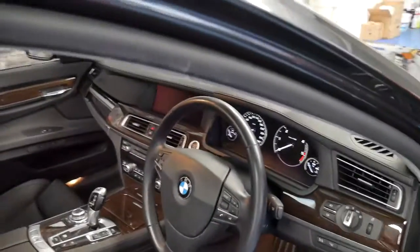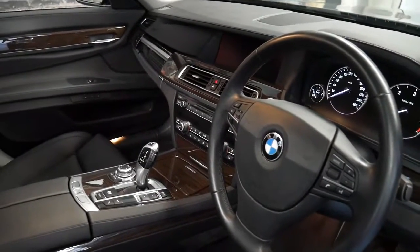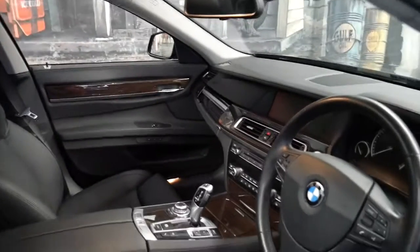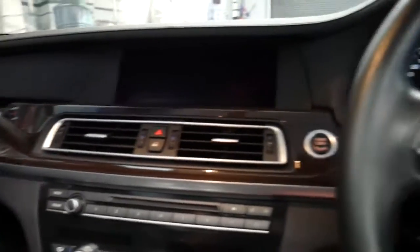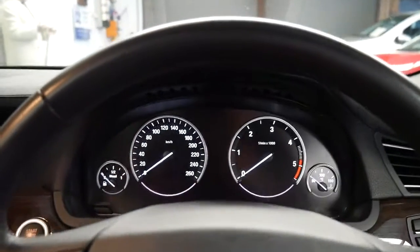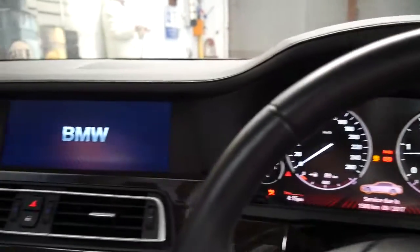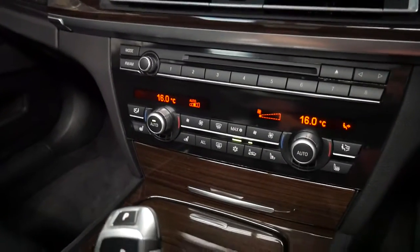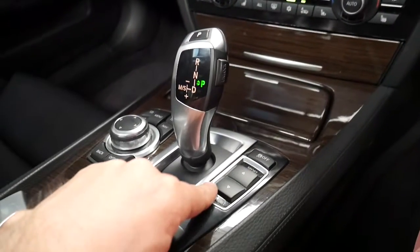It's in immaculate condition. It's got heads-up display, night vision, heated seats, memory seats, and the list goes on. It's got soft close doors, and it even has comfort and sports settings.